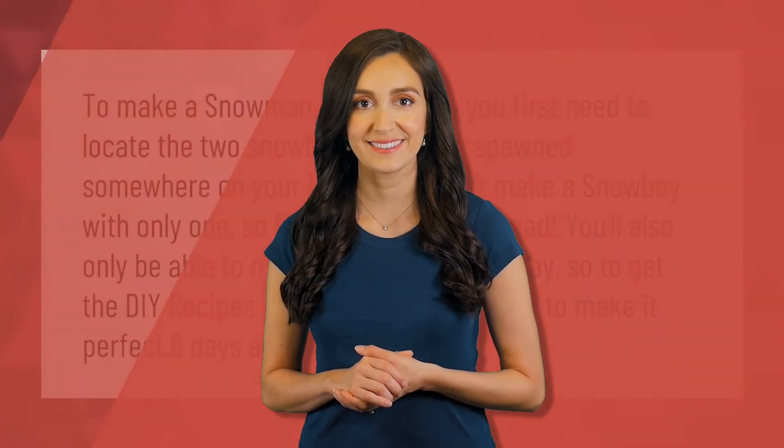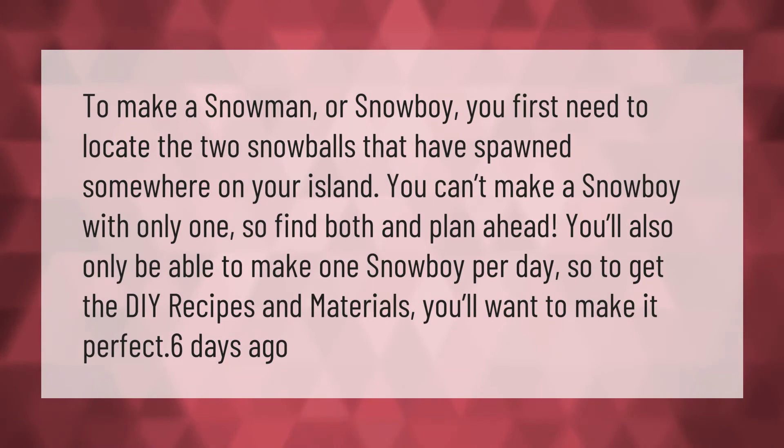To make a snowman or snowboy, you first need to locate the two snowballs that have spawned somewhere on your island. You can't make a snowboy with only one, so find both and plan ahead. You'll also only be able to make one snowboy per day, so to get the DIY recipes and materials, you'll want to make it perfect.